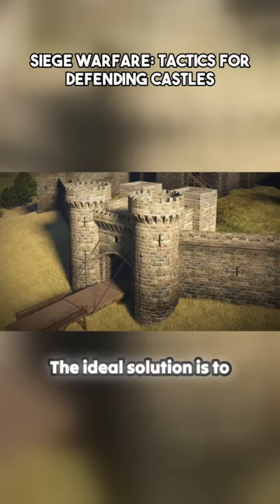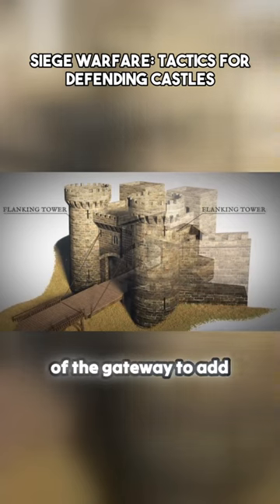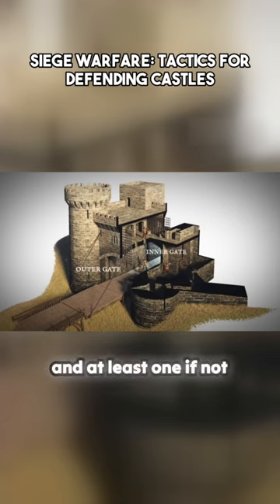The ideal solution is to add towers on each side of the gateway, to add an outer and inner gate, and at least one, if not several, portcullises.